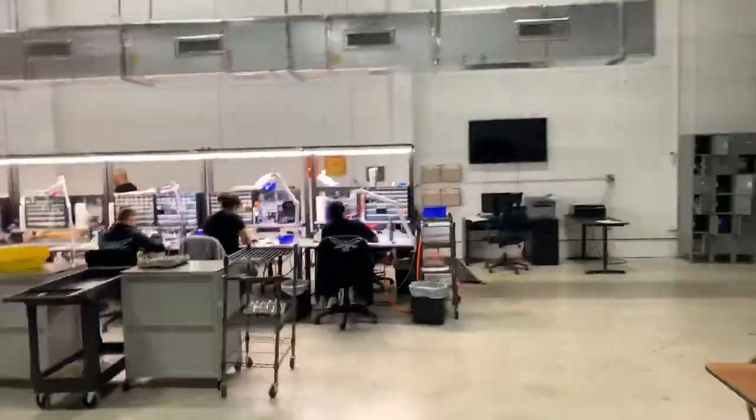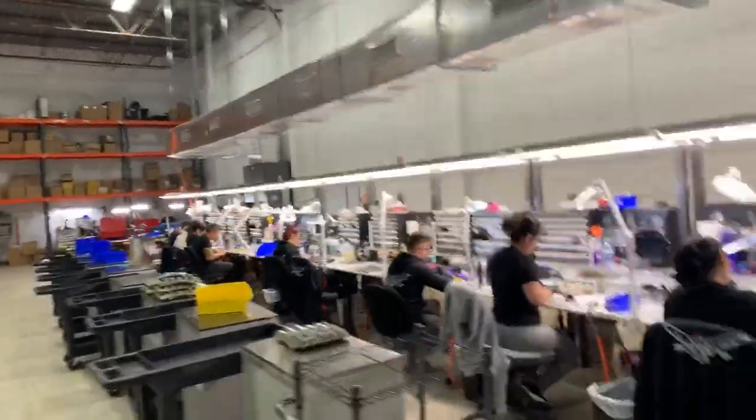Now we're in the other building — we got Rick and Martin right here in customer service. I want to finish by showing you a little bit of assembly. Everyone is working here — this is the other building.